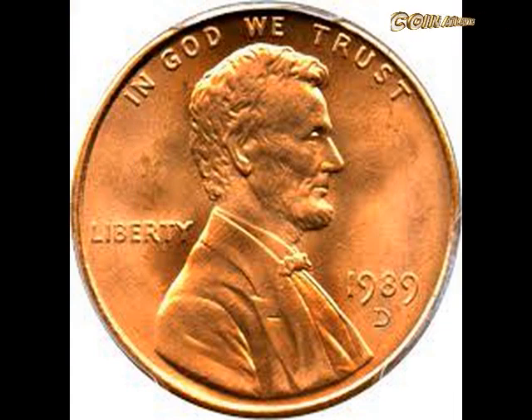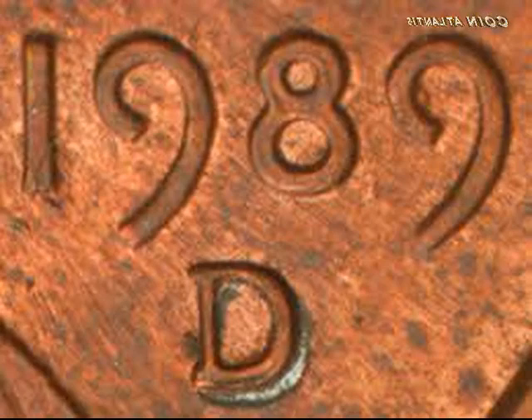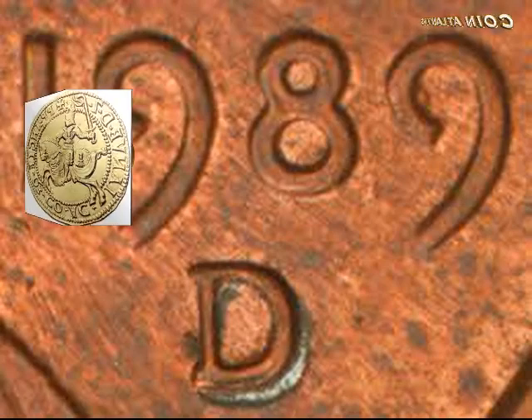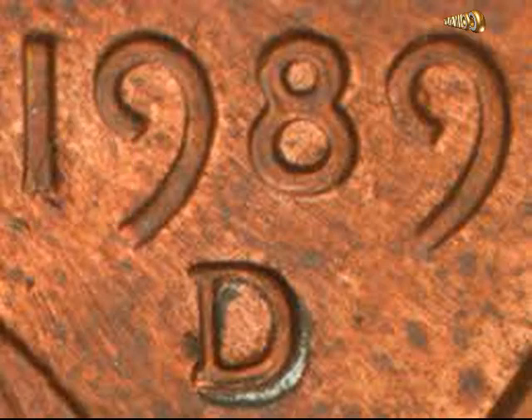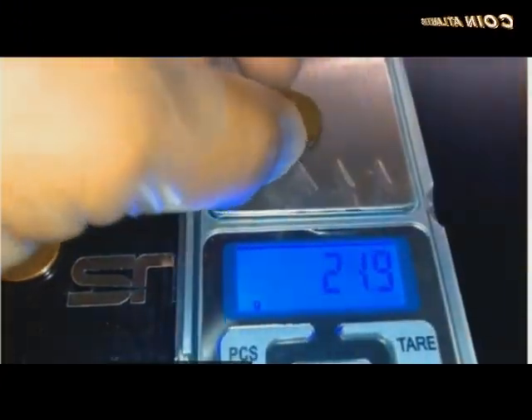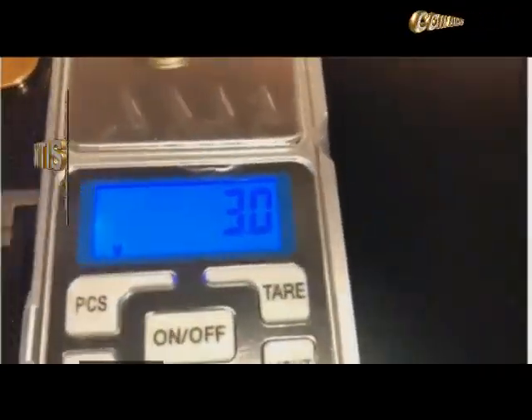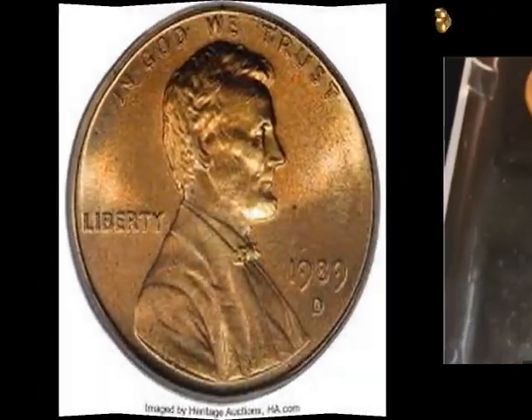So how can you tell a regular 1989 D penny apart from the rare 1989 D copper penny? Look for the D mint mark for the Denver Mint. Then you've got to weigh them — the valuable 1989 D copper penny weighs about 3.11 grams, while a normal zinc-based 1989 D penny weighs approximately 2.5 grams.